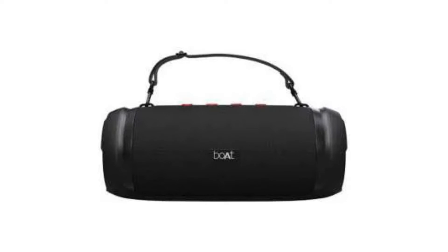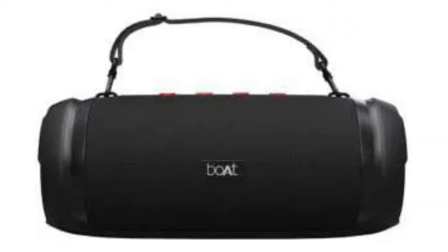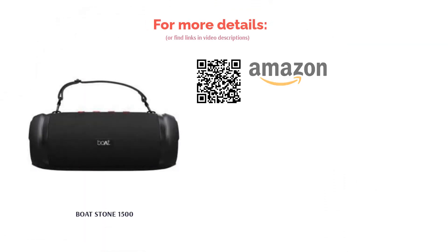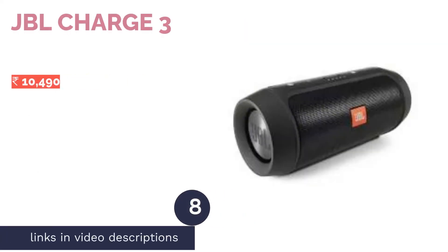The speaker features a full-range driver that provides an impactful bass response and comes with onboard controls for music playback. There's also a TWS feature that allows users to pair two Stone 1500s together. It has twin EQ modes that provide appropriate sound profiles for both indoors and outdoors, and the company claims the speaker has a rugged, shock-resistant build.